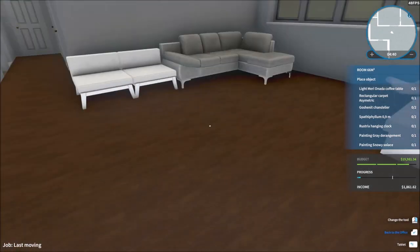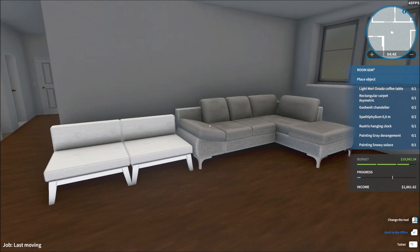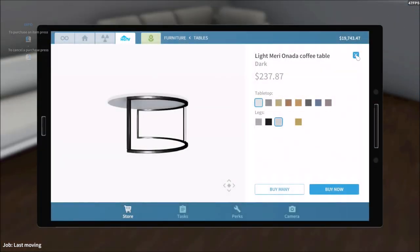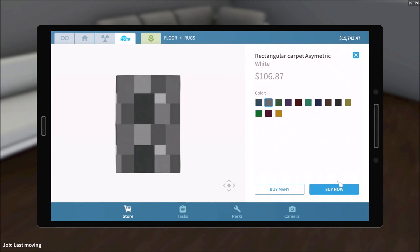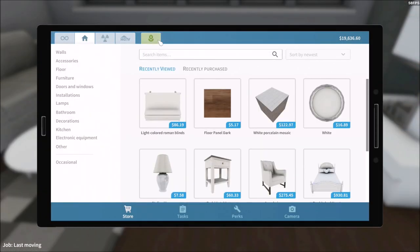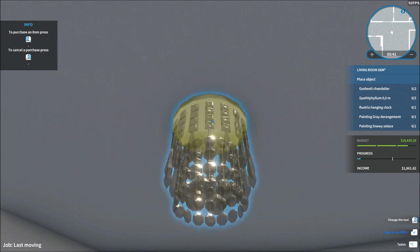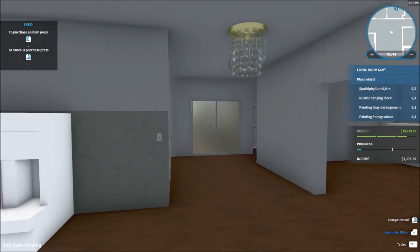It's just this space in particular they want to do something with. Light Mary Onada coffee table — there it is, just put it right there. Rectangular carpet asymmetric — let's put it all white and turn it around a little bit. Go scenic chandelier — they want two of those, all white, actually golden for this one. I kind of like it golden. Put one right here and another one right there.